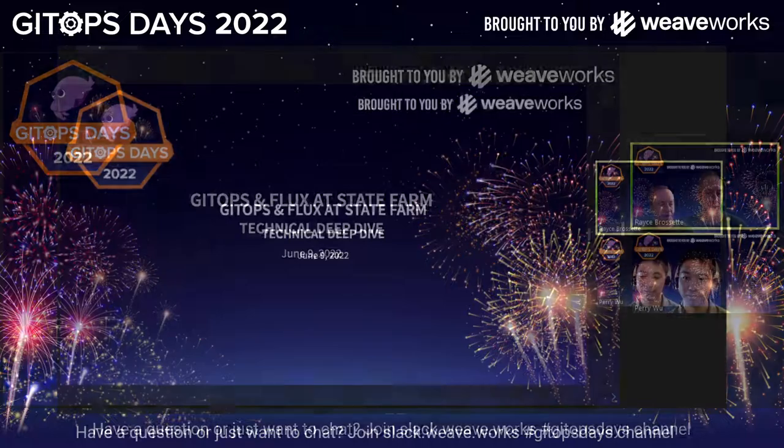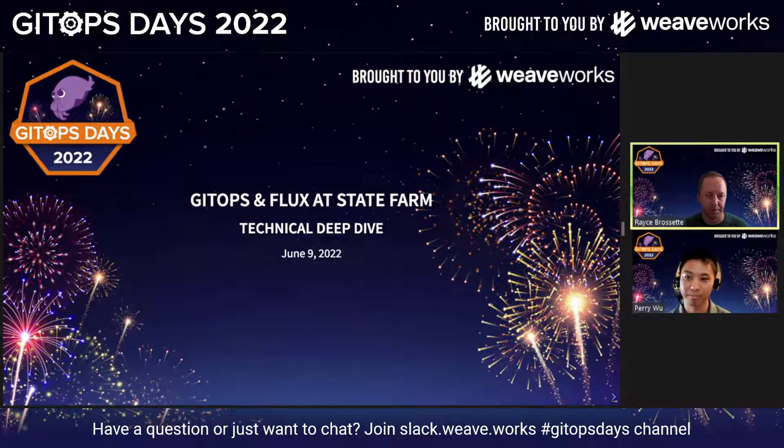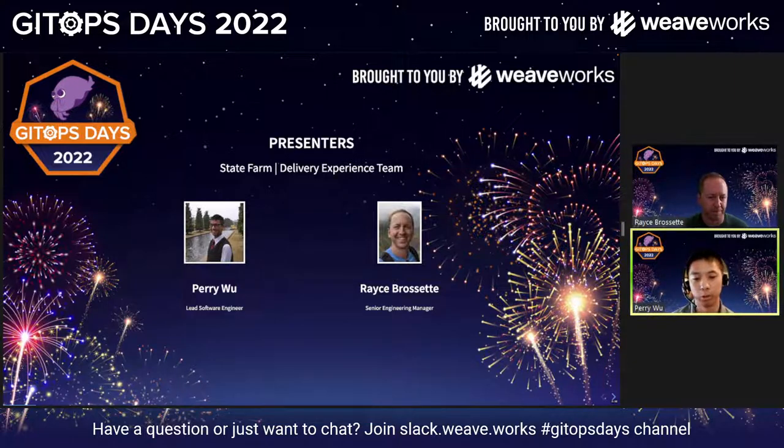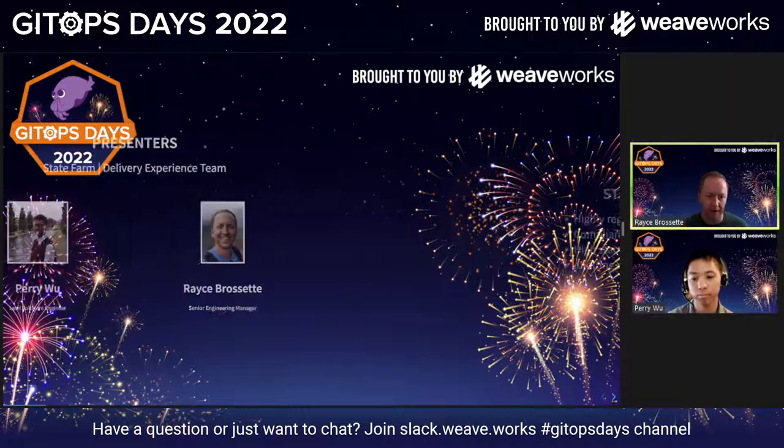Welcome to GitOps and Flux at State Farm. We had the opportunity to speak yesterday at a high level; we're going to take a technical deep dive today. My name is Race Prosa, I'm Senior Engineering Manager at State Farm. I manage our change automation team, responsible for GitOps and Flux and how we automate change for State Farm. And I'm honored today to be joined by Perry. I'm Perry Wu, a software engineer under Race, and we're responsible for applying, implementing, and promoting best practices for GitOps at State Farm in order to deploy on their pathway to production.